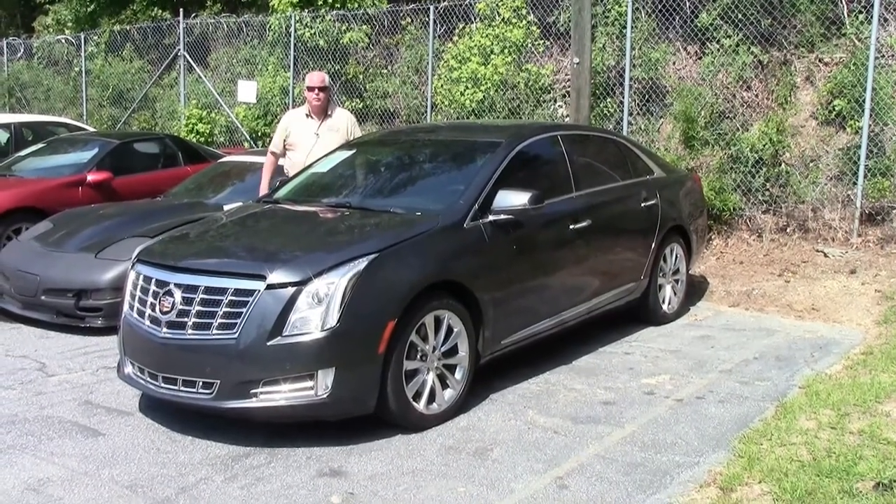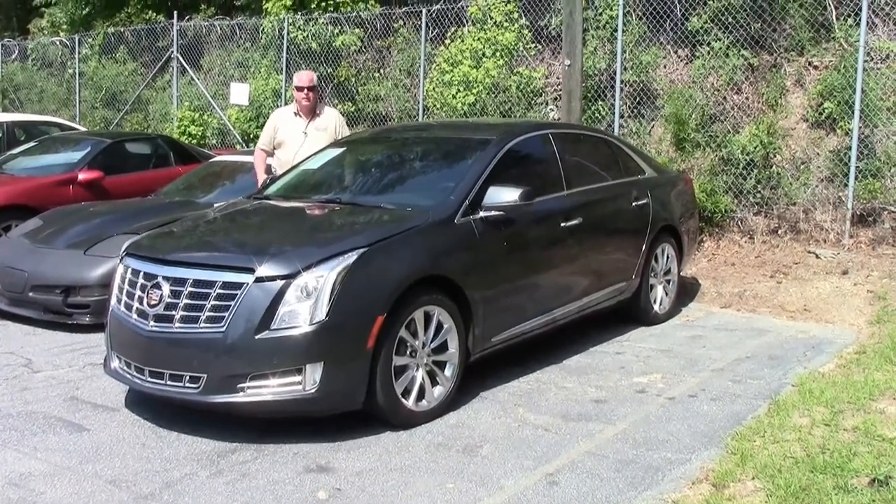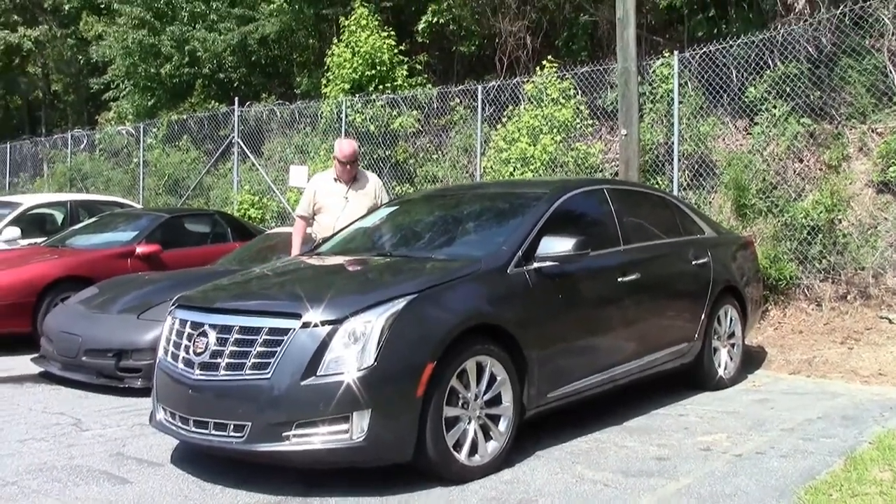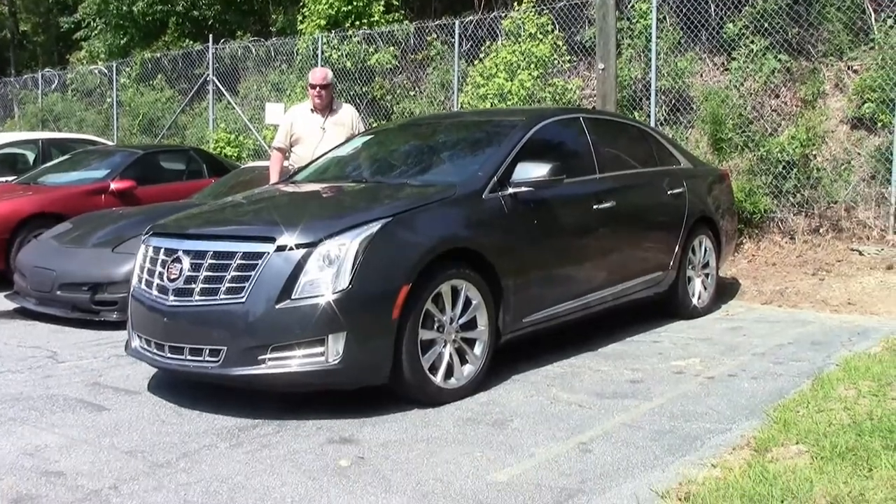Hello folks. Welcome to Vivette in Atlanta, Georgia. My name is Rick Engel. Today I'm going to present to you this 2013 Cadillac XTS.